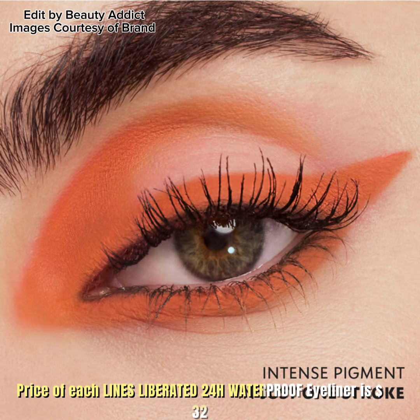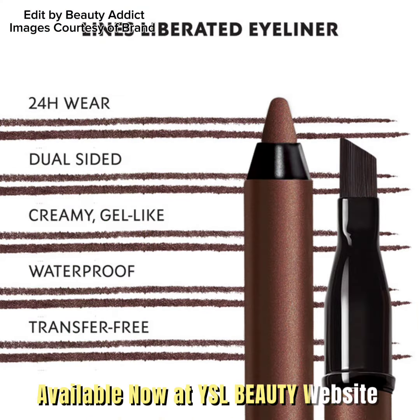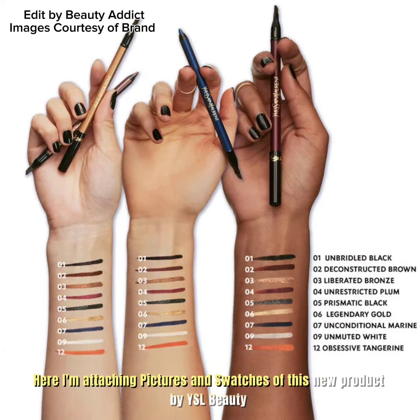The price of each Lines Liberated 4H Waterproof Eyeliner is $32, available now at the YSL Beauty website. Pictures and swatches of this new product are attached in the video.